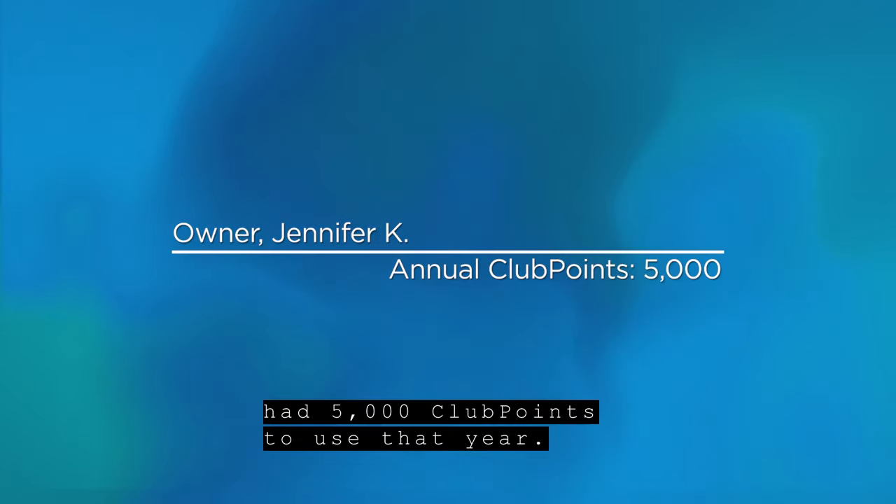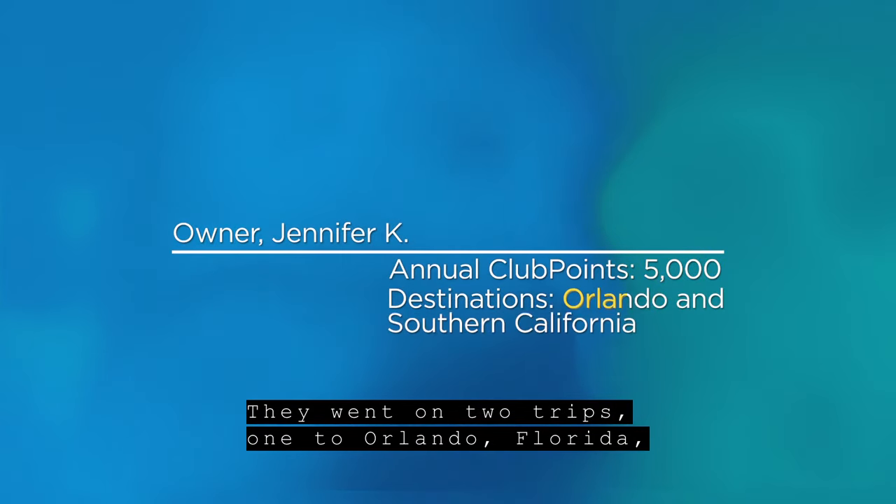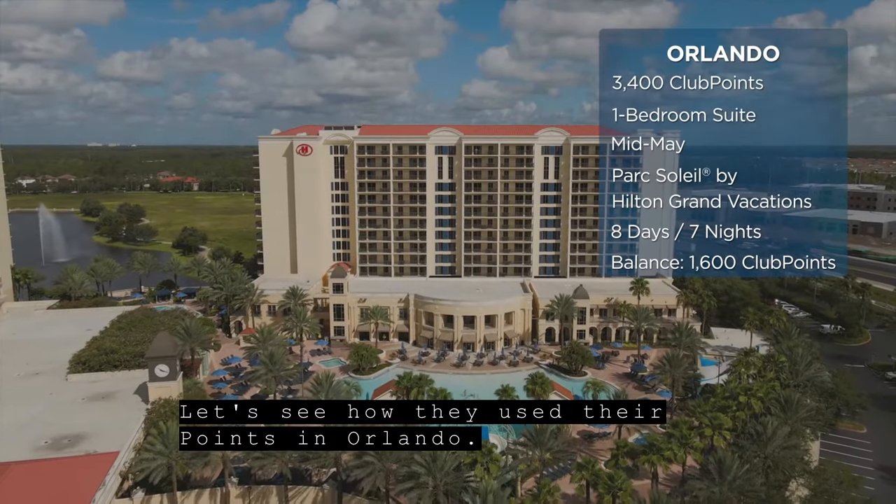Here's a scenario where an owner had 5,000 club points to use that year. They went on two trips — one to Orlando, Florida, and one to Southern California. Let's see how they used their points in Orlando.